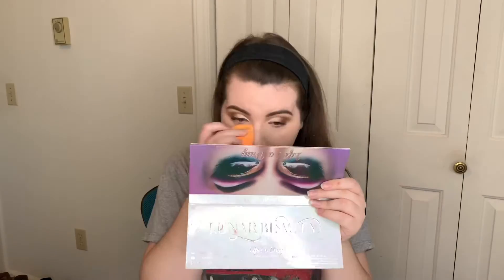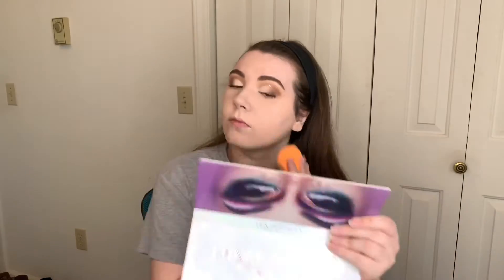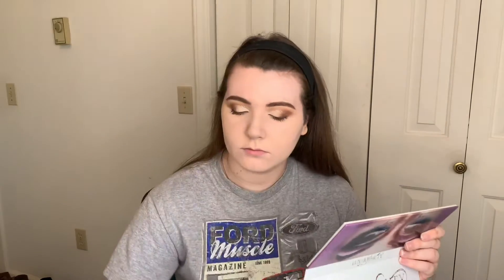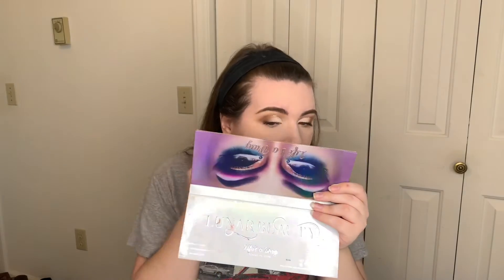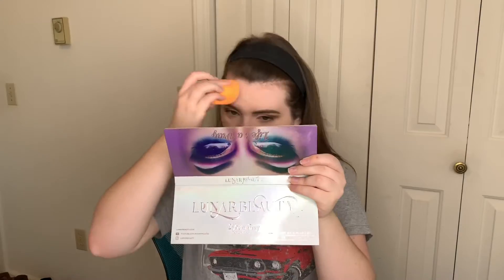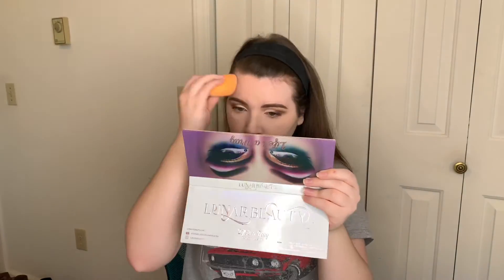We're going to set my under eyes with the Laura Mercier Translucent Powder. I'm going to take my sponge and push this powder into the skin. And then we're going to go ahead and do some bronzer.